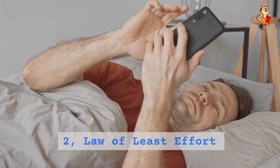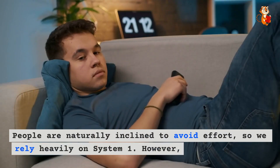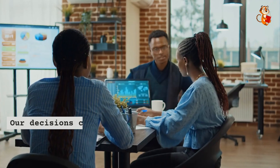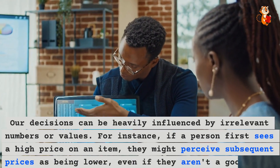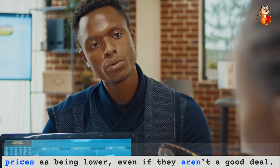Two: law of least effort. People are naturally inclined to avoid effort, so we rely heavily on System one. However, this can lead to cognitive biases. Three: anchoring effect. Our decisions can be heavily influenced by irrelevant numbers or values. For instance, if a person first sees a high price on an item, they might perceive subsequent prices as being lower, even if they aren't a good deal.